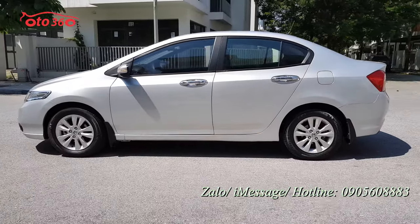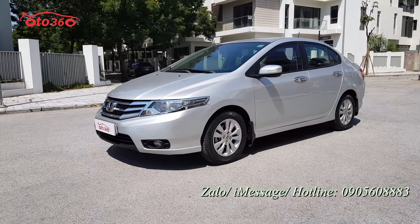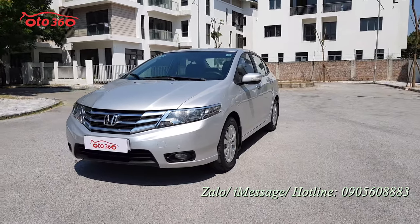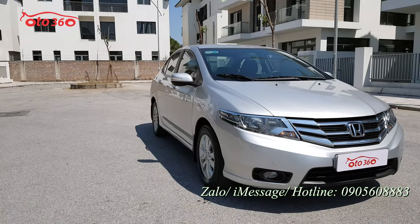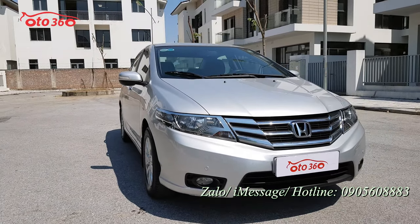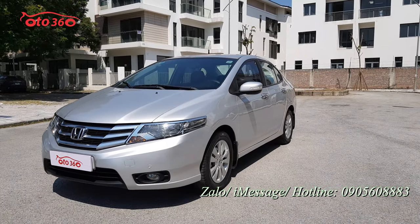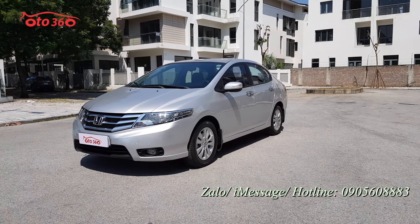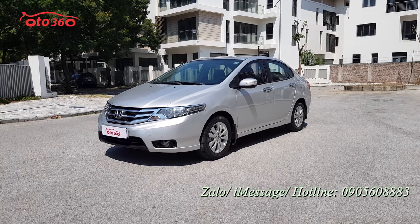Trước tiên thì quý vị và các bạn xem về phần nước sơn - có bị đâm đụng hay là có bị va chạm gì hay không thì nhìn nó sẽ lộ luôn. Nhìn cái phần nền xe, một cái góc nghiêng về phần nền bên phụ và bên lái - đều rất là nguyên bản và rất là đẹp. Chưa có bị đâm đụng hay là chưa có bị va chạm gì cả.